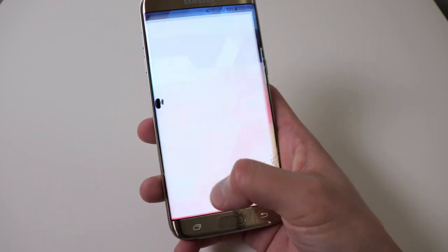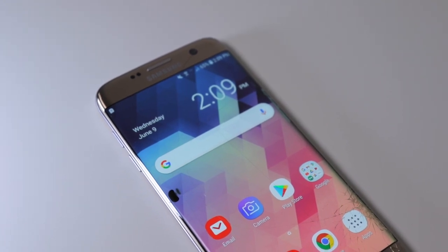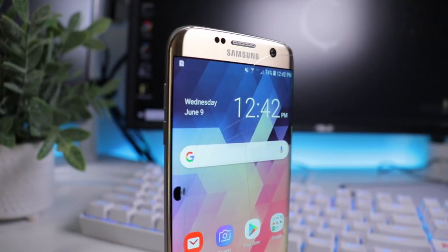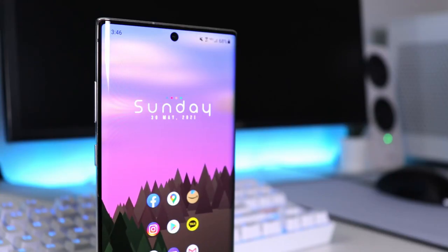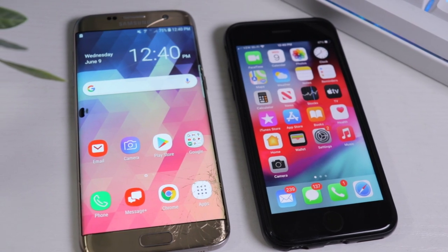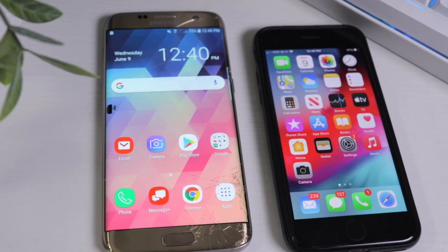The edge screen wasn't new — we'd already seen it with the S6 — but the S7 Edge had a bigger and better screen: a 5.1-inch AMOLED display with QHD resolution, thinner bezels, and deeper curves. Looking at it now it still looks really sharp, and it's crazy to think Samsung achieved this five years ago. Compared to my work phone, an iPhone 8 that came out a year later, the screen and bezels on the iPhone are kind of laughable — it just shows Samsung was way ahead of its time.